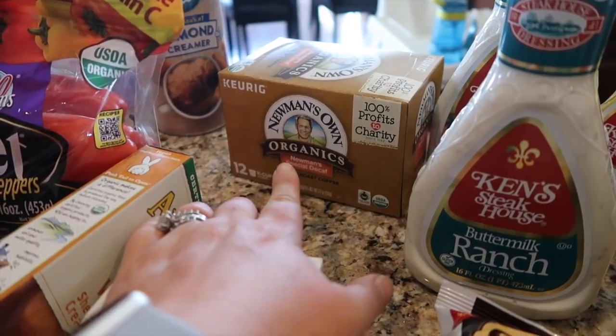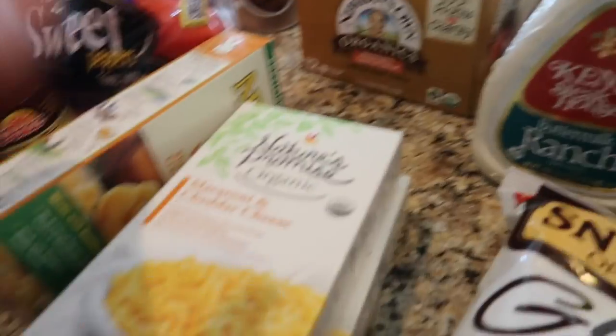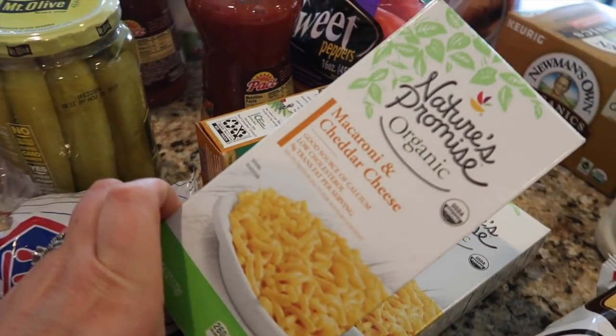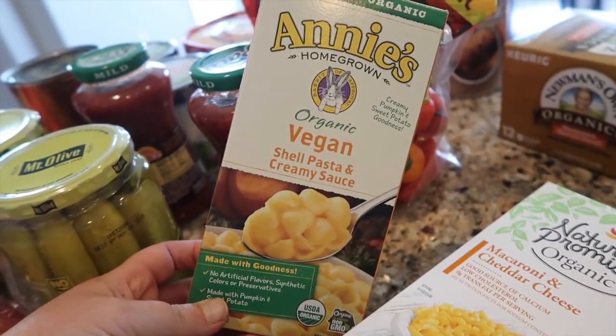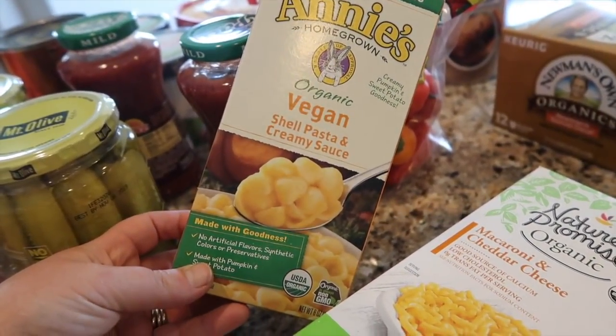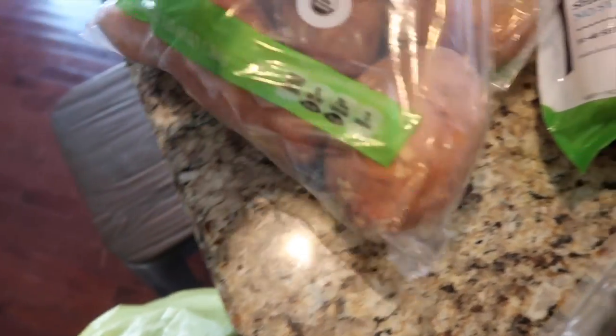I got some Newman's Own decaf coffee — I wanted two but they only had one left, so I grabbed that. Macaroni and cheese for the boys — two of those. I wanted to try this one: it's Annie's vegan mac and cheese. And then I got some organic sweet potatoes.